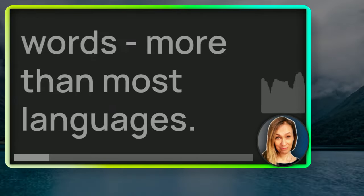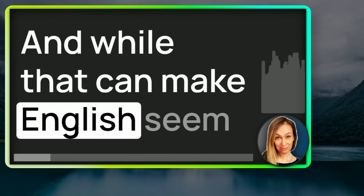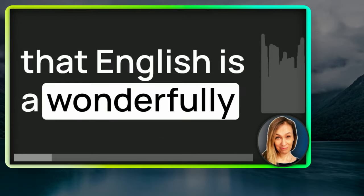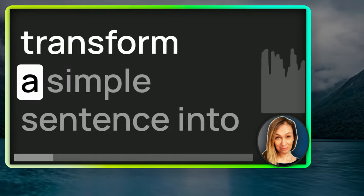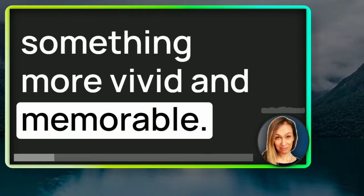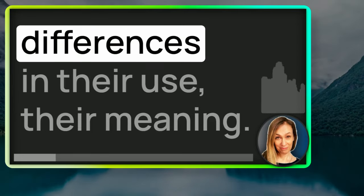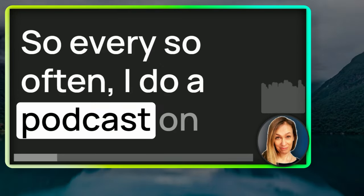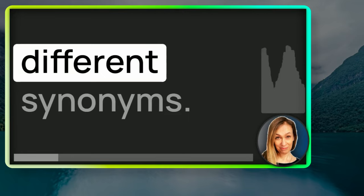The English language has a lot of words — more than most languages. And while that can make English seem difficult to learn, what it also means is that English is a wonderfully descriptive language. Knowing the right word to use can transform a simple sentence into something more vivid and memorable. While synonyms mean broadly the same thing, there are subtle differences in their use and their meaning, so every so often I do a podcast on synonyms to explain these differences.